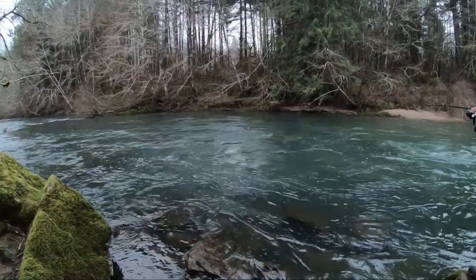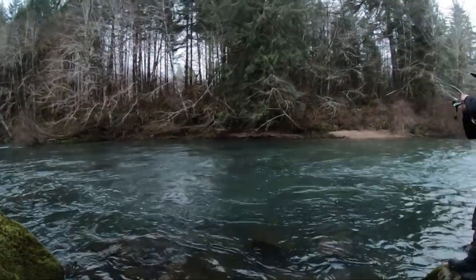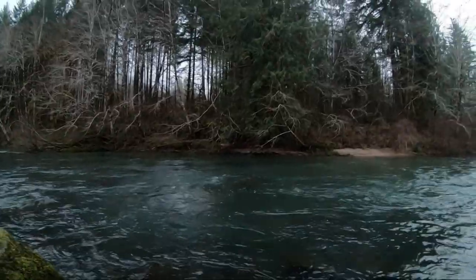Is that a coho? Nope, it's a steelhead. It's a real red one. It's a beautiful fish. It's got some color on it. It's been in the river for a little bit, but it's a good fish.